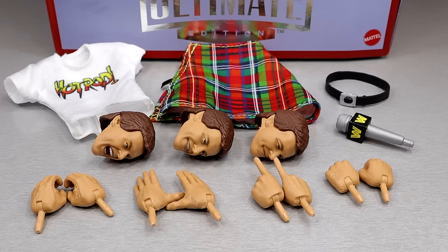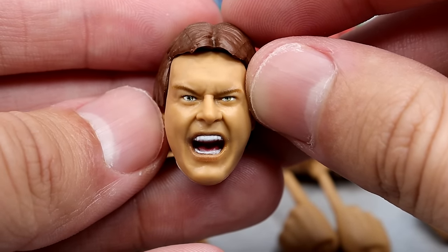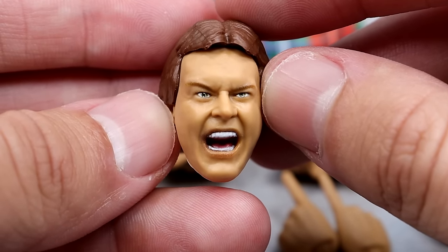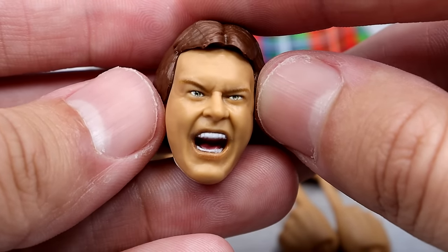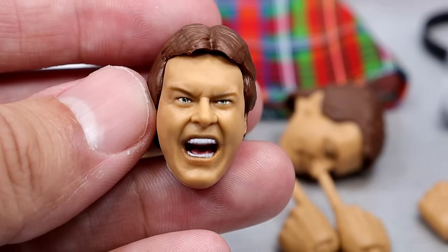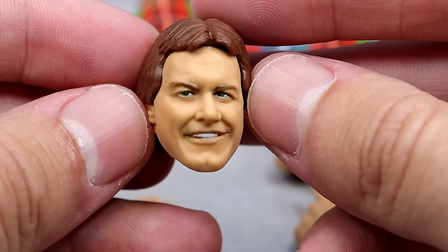Getting into Roddy Piper's accessories for the Ultimate Edition two-pack Coliseum Collection — you get quite a bit here, just like George the Animal Steel. Starting with the head sculpts — I really love this first one. I'm pretty sure this is damn near the exact same head sculpt we got on the boxing two-pack Elite with Mr. T and Roddy Piper. This yelling expression is my favorite — when I think of Roddy Piper, I think of him yelling in people's faces, so that makes me happy.